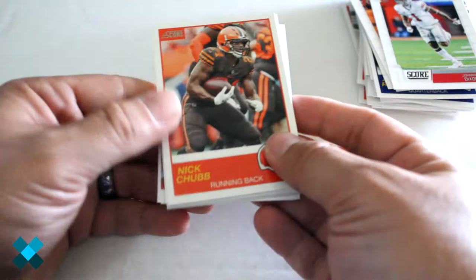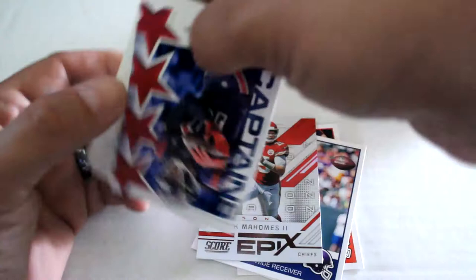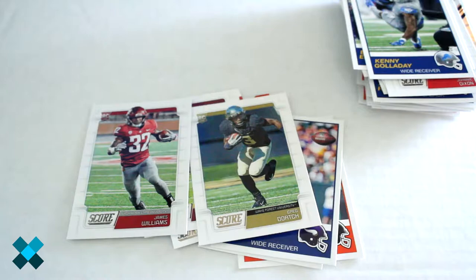For our final pack: Nick Chubb, Will Fuller the Fifth, Ezekiel Elliott, Kenny Golladay, Antonio Brown, Chase Edmonds, Stefon Diggs, Patrick Mahomes the Second Epics insert, Captains DeAndre Hopkins, N'Keal Harry, Greg Dortch, and James Williams. So now you have an idea of what comes out of these packs.